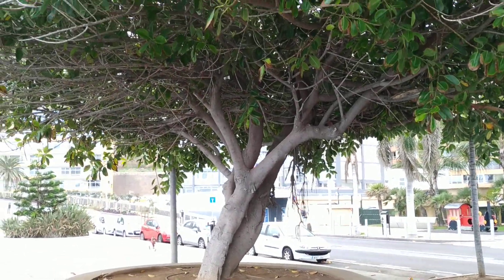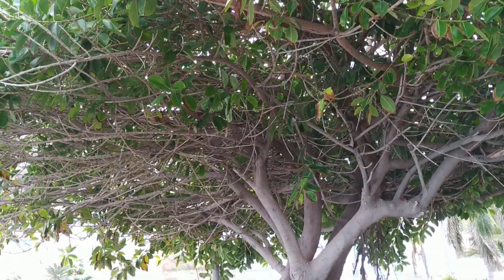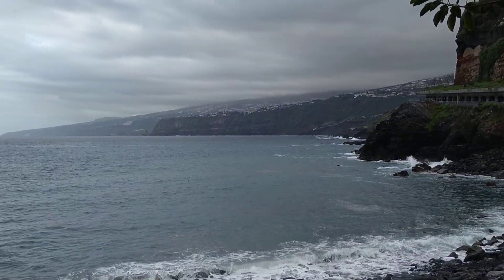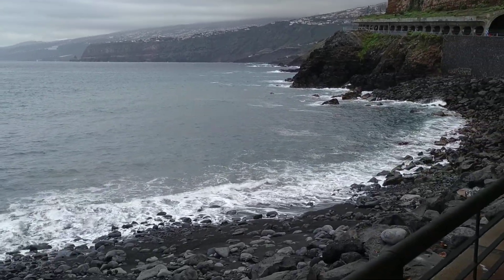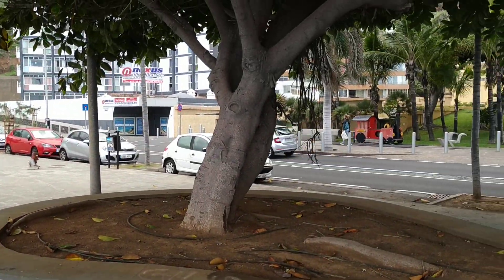Hi folks, this is All The Fruit and I finally found the fruiting Ficus elastica. Sorry for the gloomy video — the sun was shining like crazy until half an hour ago but not anymore. I'm on the island of Tenerife at the north coast, and yes, such weather in winter is not so unusual in this part of the island.